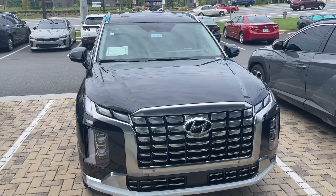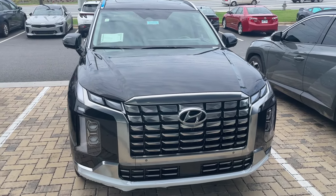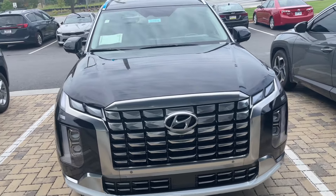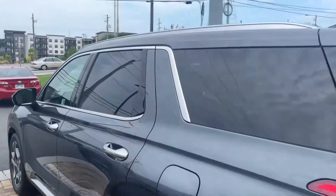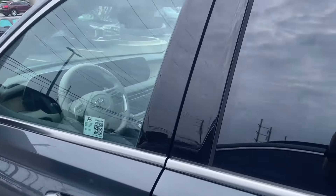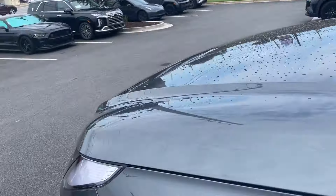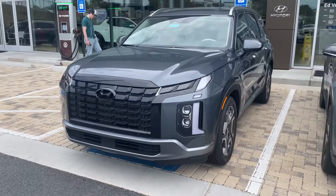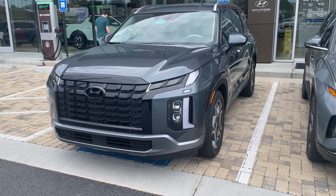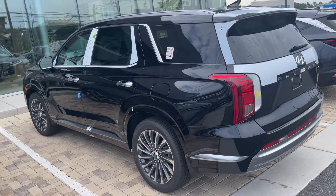So I'm not seeing any changes on the 2025 model. Let me walk over here — this is probably a 2024, and yes, it is a 2024 Limited. Even on the Limited you can see it's very similar. The 2025s just didn't get any changes really. So this is the luxury version, the Calligraphy trim.